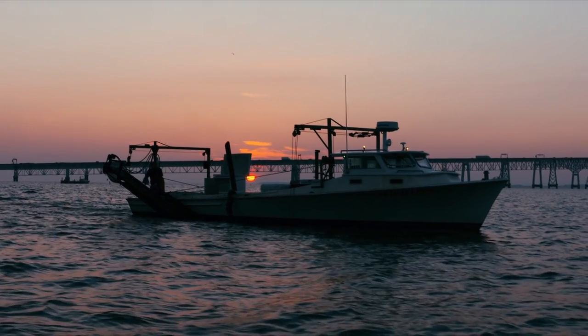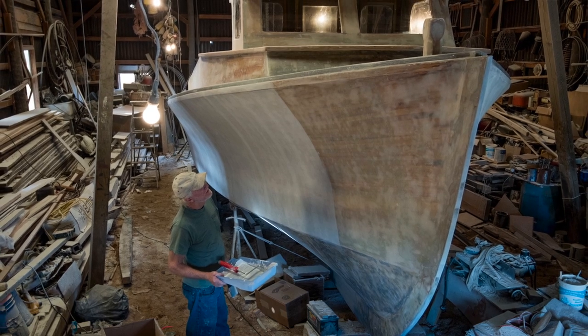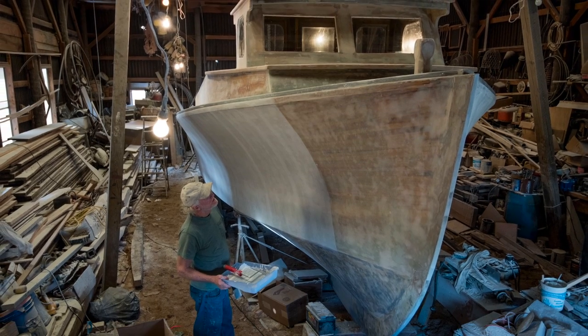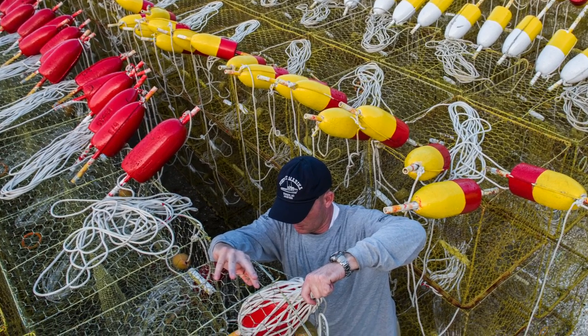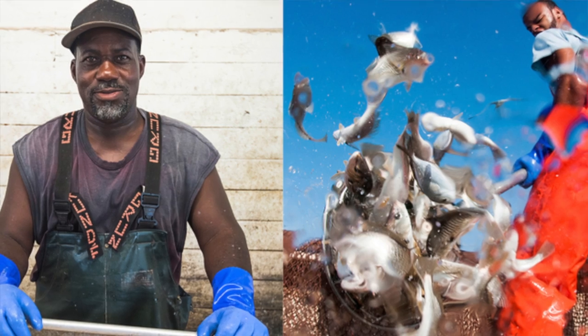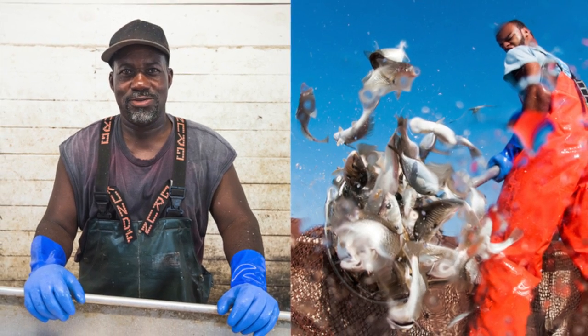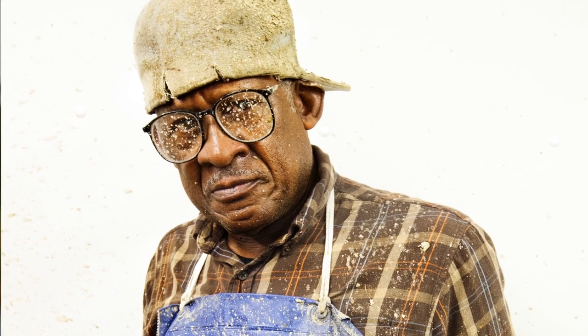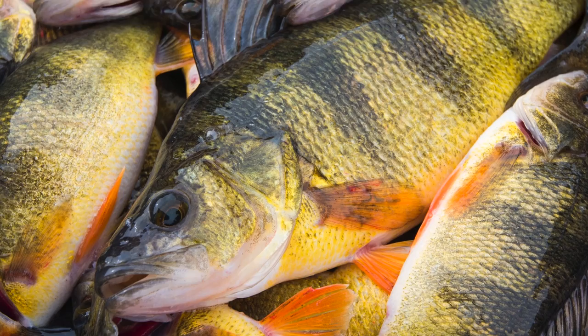Working the Water highlights the individuals who make a living off of the Chesapeake Bay and also the businesses that depend upon its resources. When I first started this in 2013, the more I shot the more I learned about the subject matter. Through networking I was able to connect with a bunch of different people, and it all came together around 2014 when I had a pretty diverse portfolio of images from the Chesapeake Bay seafood industry.